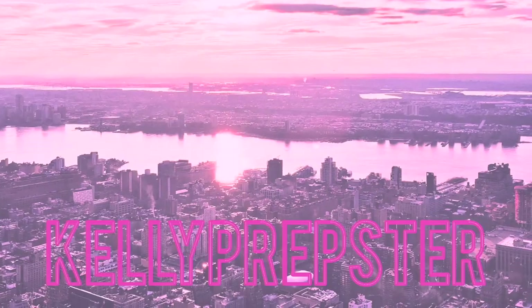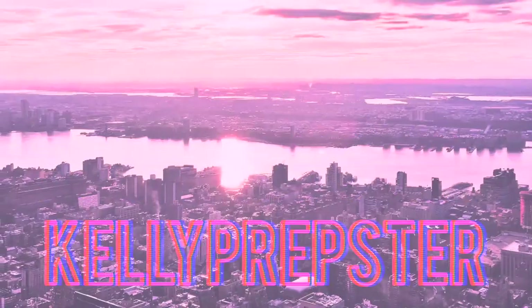Hi guys and welcome back to my YouTube channel, my name is Kelly. If you're new, I am so excited — as you guys might be able to tell by the title, I am going to be sharing with you guys a Cabana Life lookbook and haul. They sent me two of their dresses from their new summer 2022 line and I could not be more excited to style and share these pieces with you guys.